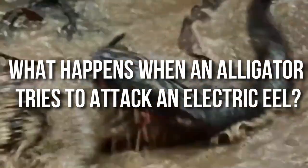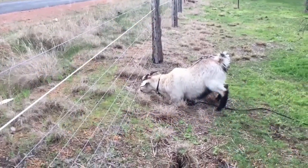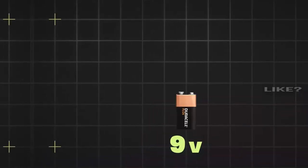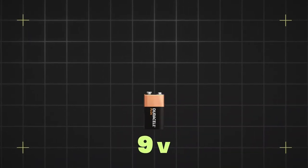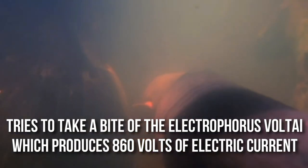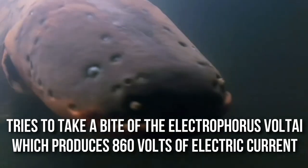What happens when an alligator tries to attack an electric eel? If you have ever received an accidental shock in your life, say at your home or office, we are sure you will agree that even a momentary encounter is enough to send chills down your spine. Now imagine what 860 volts will feel like — it can surely cause great damage or even death. So if an Amazon caiman, the equivalent of an alligator, tries to take a bite of the Electrophorus voltai, which produces 860 volts of electric current, the alligator will surely die a painful death, as seen here.